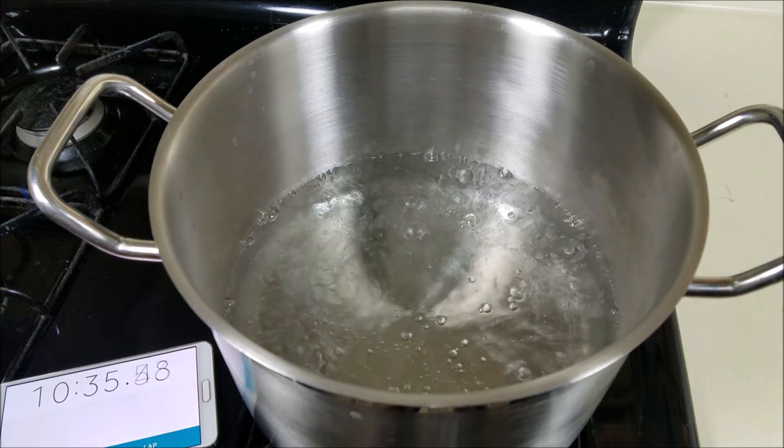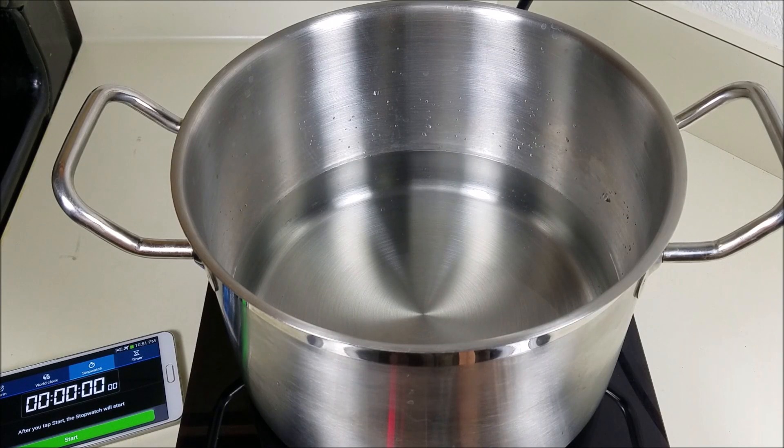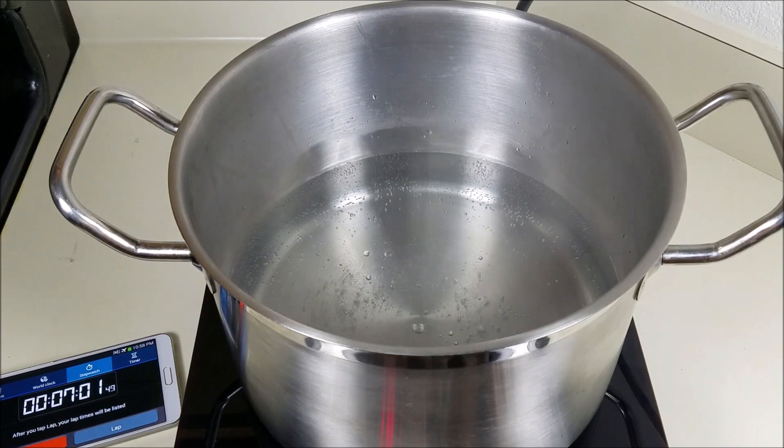Nothing's happening with the gas. When we switch over to the induction burner, you're gonna notice that the rolling boil is at full blast at seven minutes. So the induction burner clearly by far heats and boils water quicker. I also noticed that the boiling was more even — I had more bubble columns coming out of the induction burner than I did with the gas.